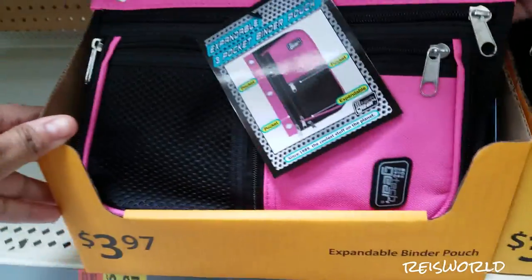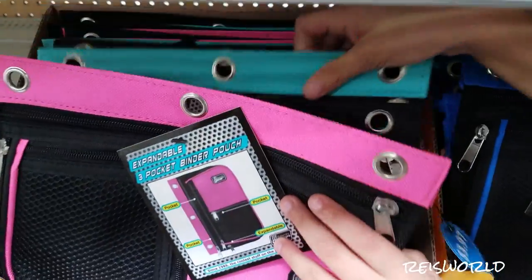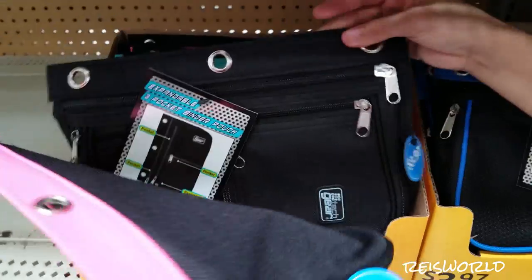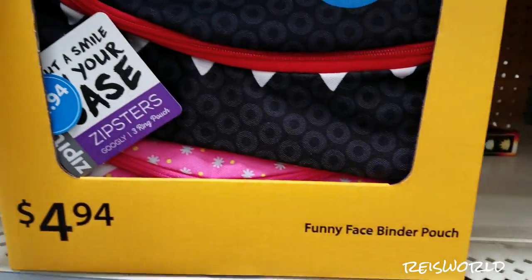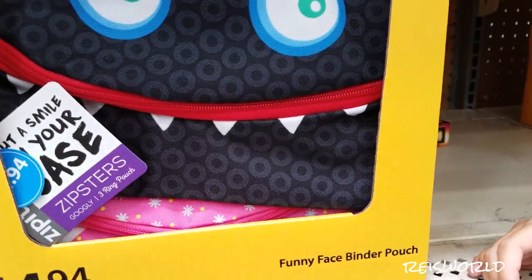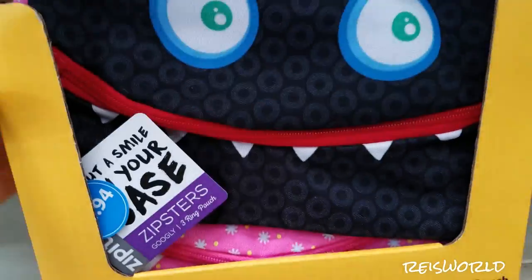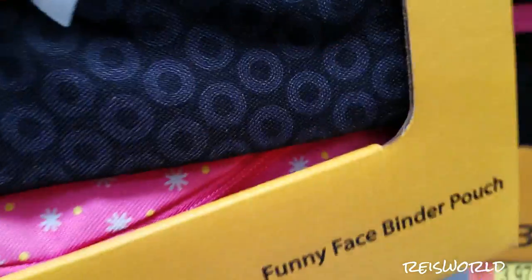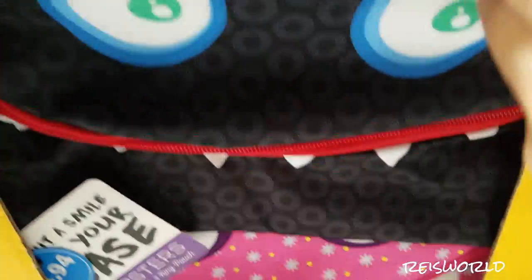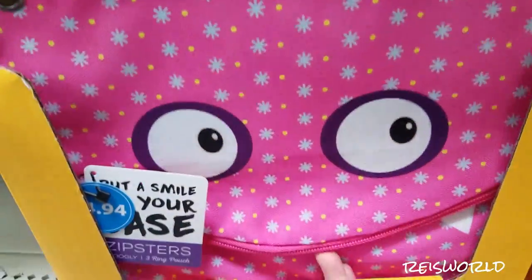And then there's a blue, a pink, a teal, and a black. Oh, look at this one — this one is for anybody who likes monsters. Funny face binder pouch, and it's $4.94. So there's a little monster, a little pink monster — that one's actually kind of cute. There's an orange monster and a purple monster.